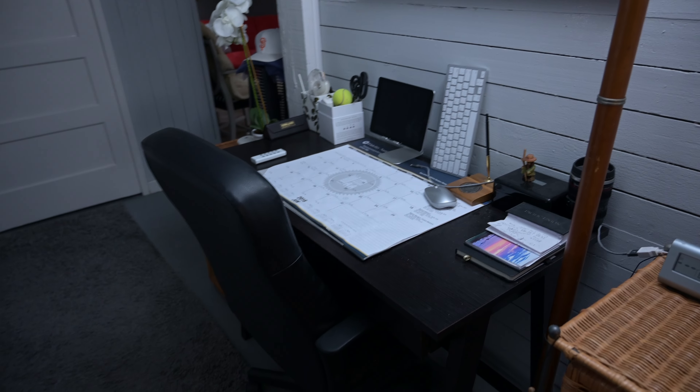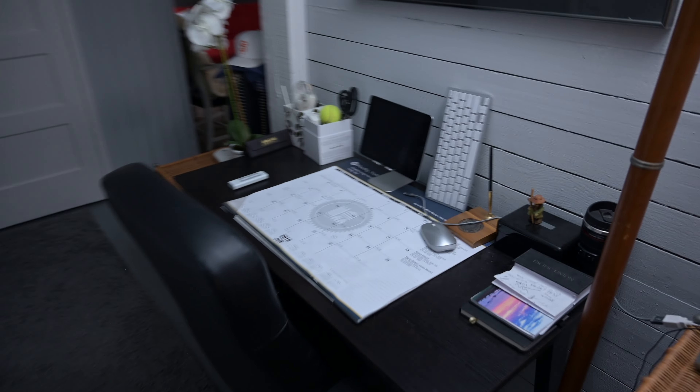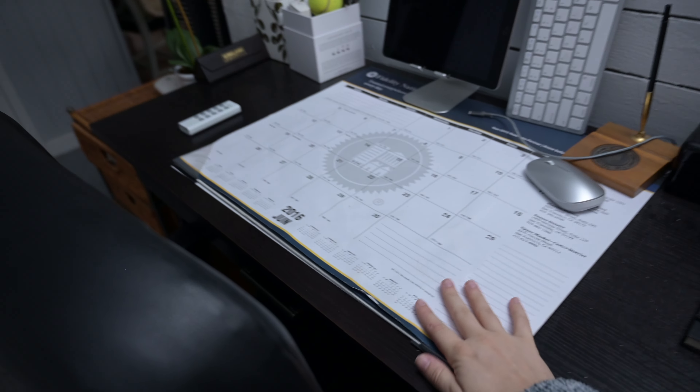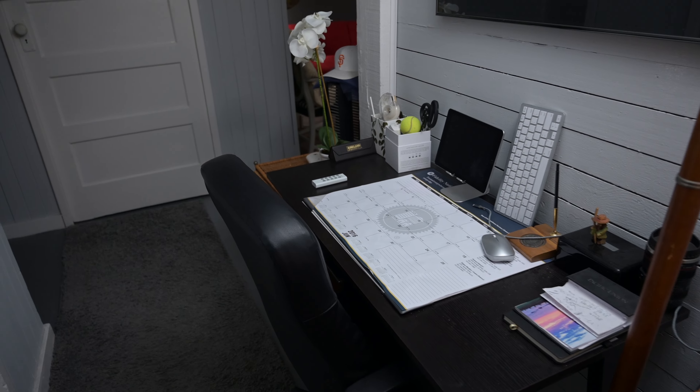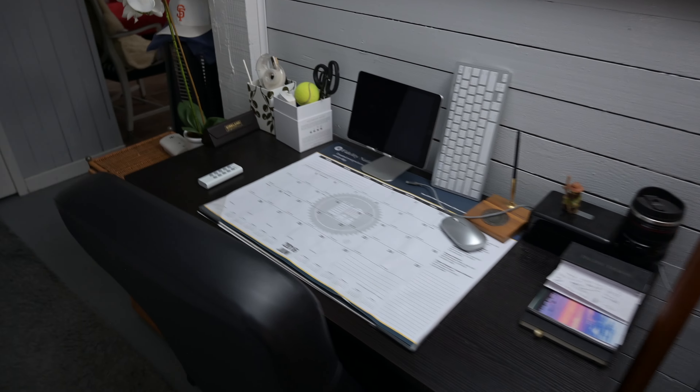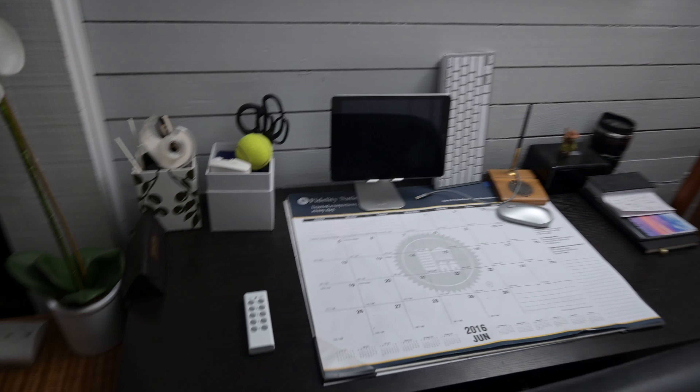Moving along, we have the desk area, which is very important for models who want to work on their downtime. This is a great area to park your computer and work on things in between photo shoots.